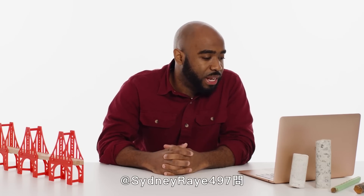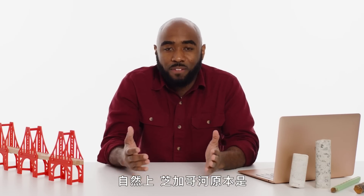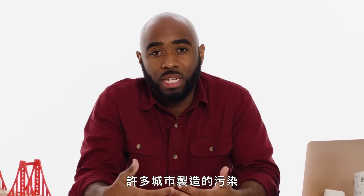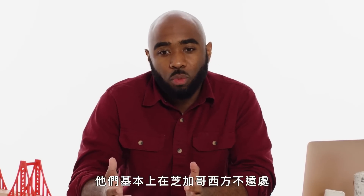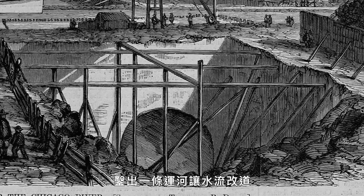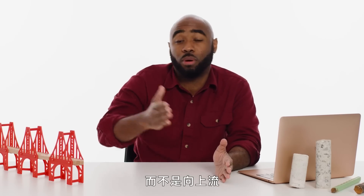At SigneyRay497 asks: honestly, how the heck did engineers reverse the flow of the Chicago River in 1900? Naturally, the Chicago River had a flow north into Lake Michigan. As the city began to grow, a lot of pollution from the city would go into Lake Michigan, and they ran into a problem of actually consuming their own pollution when they got their water from Lake Michigan. What they basically did was locate a high point not too far west of Chicago, dug a canal that redirected the water, and because it was on the other side of the high point, gravity naturally caused it to flow downstream as opposed to upstream. They basically just rerouted a section of it.